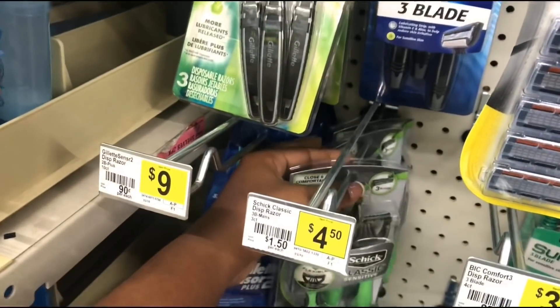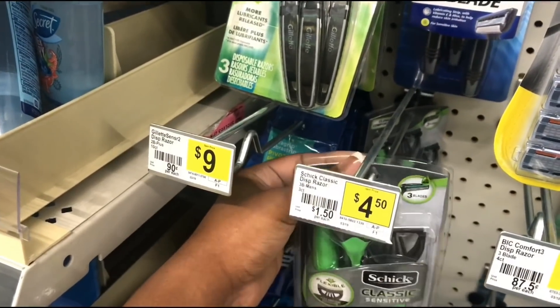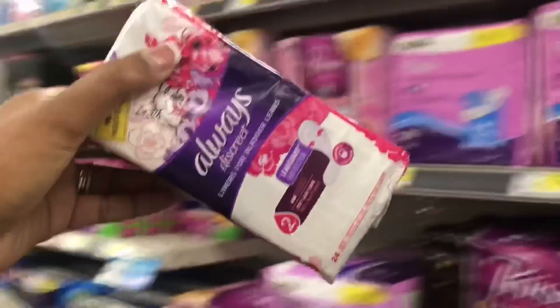I'm going to grab two of these Schick Razors for my second deal and use a seven-off-of-two digital for those. Also for the second transaction, I'm going to pick up some of these Always Pads and use that two-dollar-off digital for these.